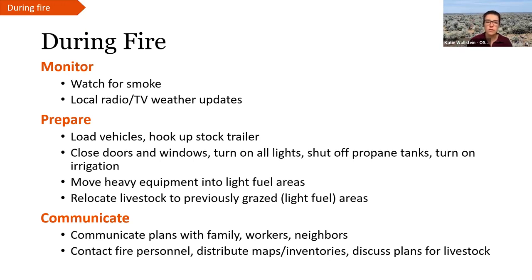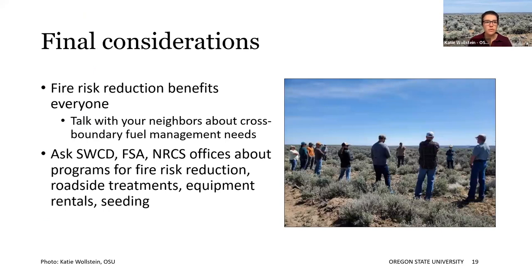Just to wrap it up: fire risk reduction benefits everyone — a fire doesn't just stay on one neighbor's property. It can be really helpful to talk with your neighbors about cross-boundary fuels management needs. This is a complicated thing, but we're going to keep seeing large fires and these conversations have to happen. Ask your soil and water conservation district, your FSA, your Natural Resource Conservation Service offices — a lot of them have programs or offerings for activities related to fire risk reduction, roadside treatments, equipment rental, and help with seeding. It doesn't hurt to ask.